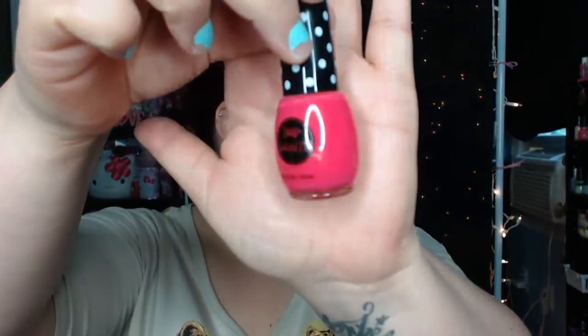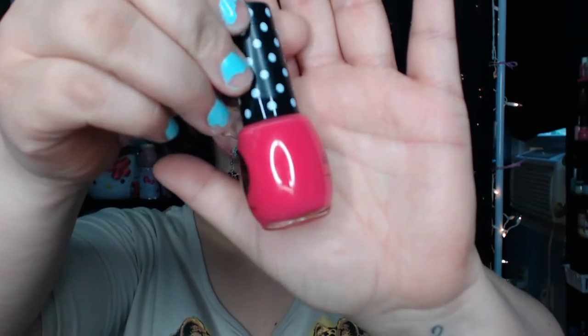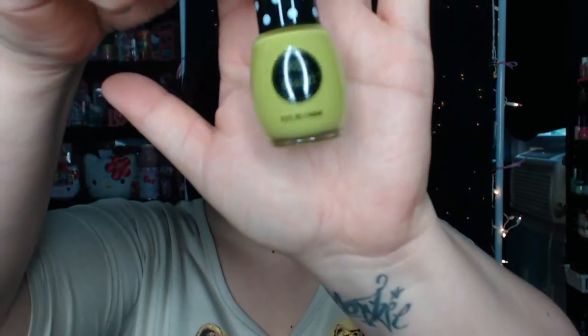Also when I was in there, they had their Paparazzi nail polishes for 99 cents again. So I just picked up two of them. This one is Kiss You Later — it's this really gorgeous hot pink color. I just love that for the summer. And I also picked up this one in Limazine Ride — it's really neon green. So I just really wanted some fun summer colors for my toes or my fingernails.